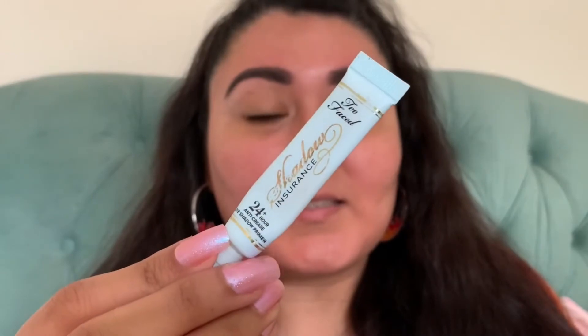We're going to throw on a little bit of eyeshadow primer, and for that we're going to use the Too Faced Shadow Insurance that I'm trying to use up — it's almost out. It's just not a good eyeshadow primer in my opinion. It's too slippy and slidey. I prefer something with more full coverage, something that's going to hide my veininess and discoloration, but this one doesn't do anything for me.